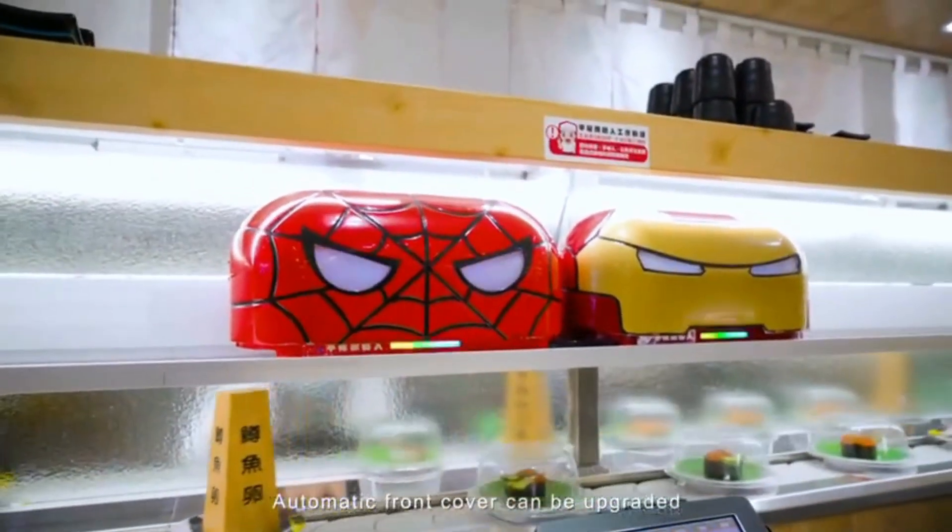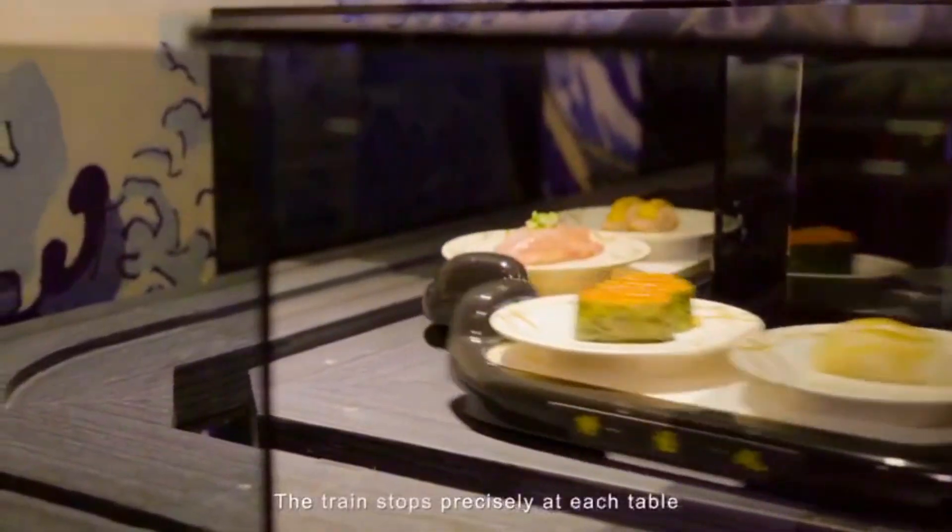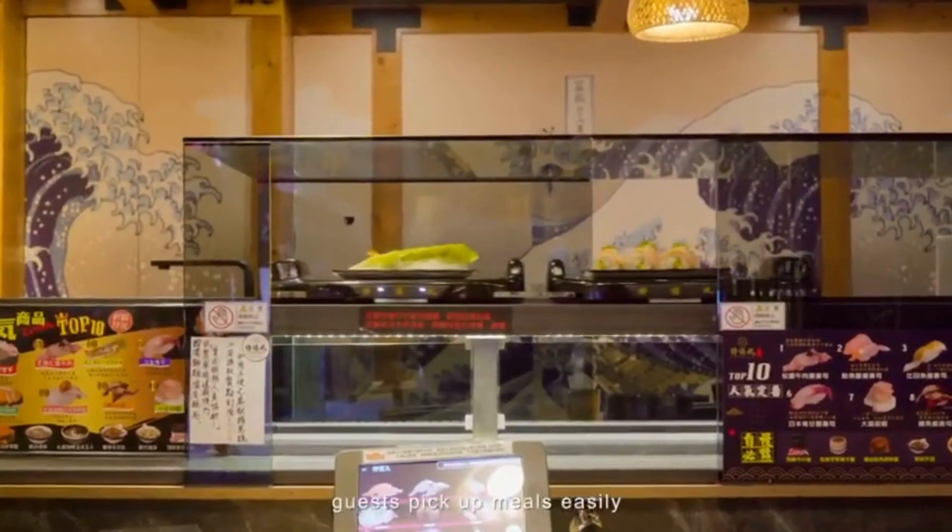An automatic front cover can be upgraded to enhance sanitation protection. The train stops precisely at each table, allowing guests to pick up their meals easily.